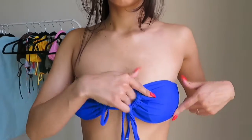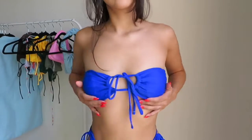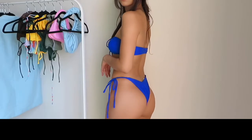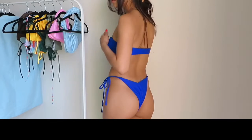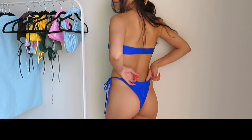Tie bikinis are my favorite style ever — I think they complement my body the best. This one is a little different; it has a little V on the back and in the front, so it goes a little deeper in both the front and the back.